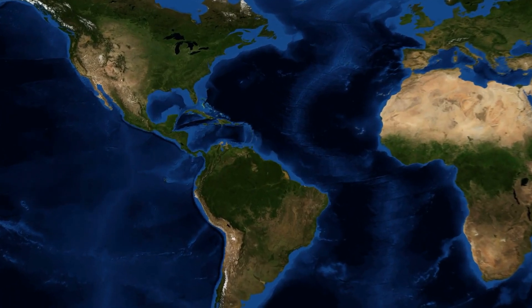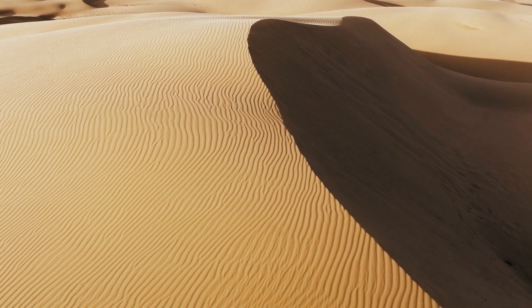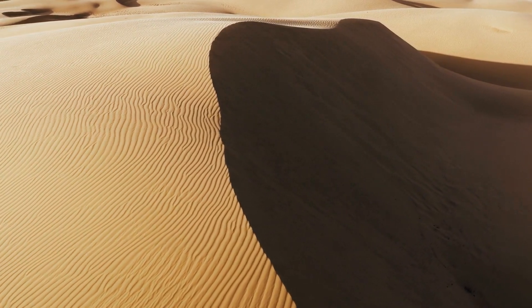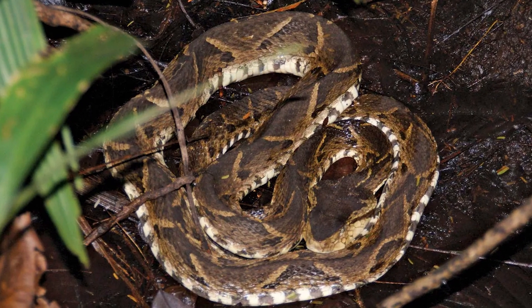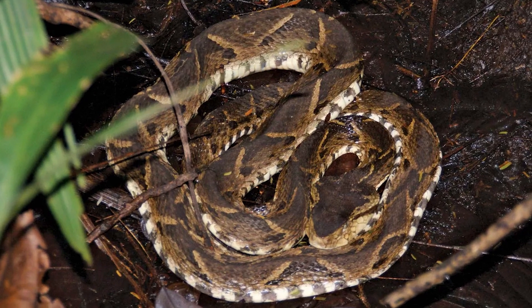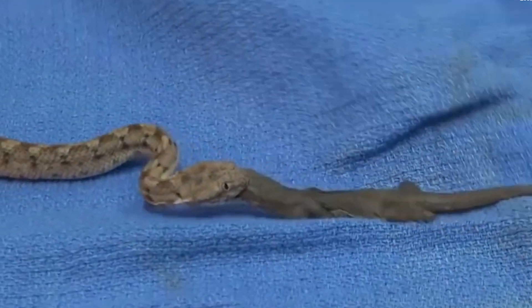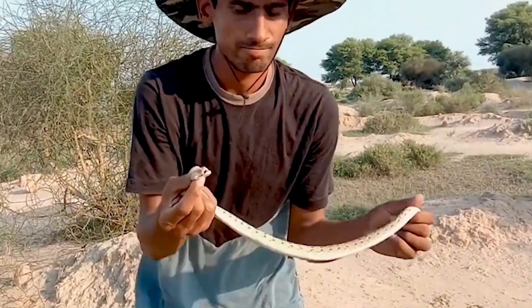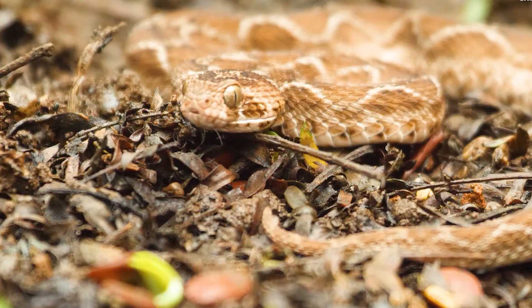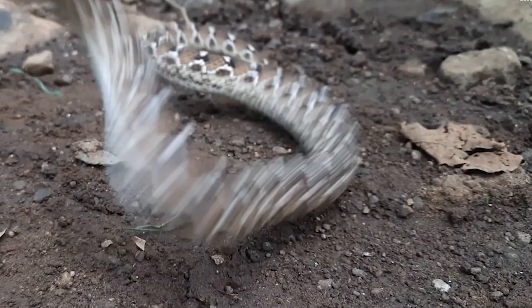In the Americas, pit vipers such as rattlesnakes, cottonmouths, and copperheads dominate. These snakes are highly adaptable, living in environments ranging from the arid deserts of the southwestern United States to the swamps and wetlands of the southeastern states. The fer-de-lance, a highly venomous pit viper, can be found in the tropical rainforests of Central and South America. Vipers have evolved to fit into their environments seamlessly, blending into their surroundings to avoid predators and ambush prey. This adaptability not only ensures their survival, but also plays a crucial role in maintaining the ecological balance in their respective regions.